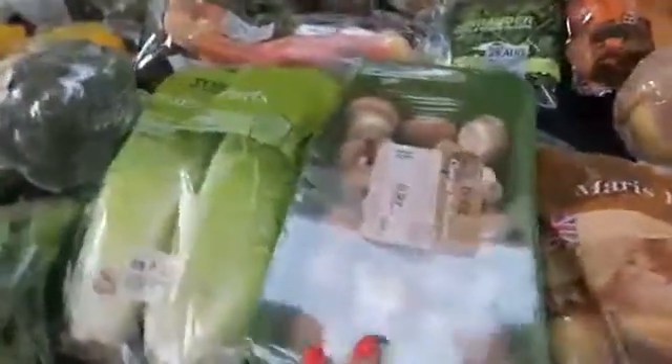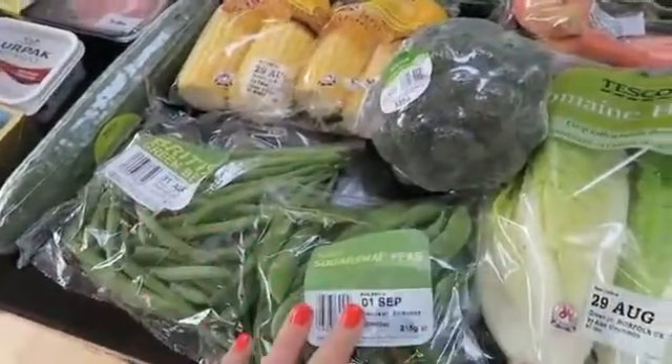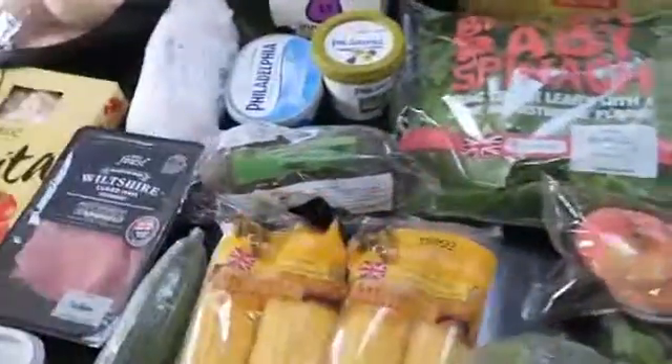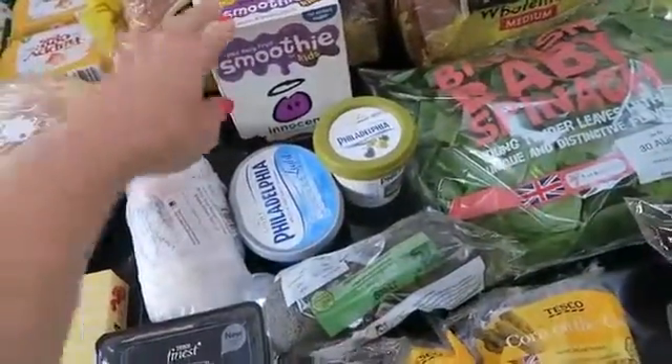Swede, mushrooms, some romaine hearts, some broccoli, some green beans and some sugar snap peas, some corn on the cob, some little gem lettuce, some baby spinach, and some smoothies for the kids just to have today because they're a bit of a treat.